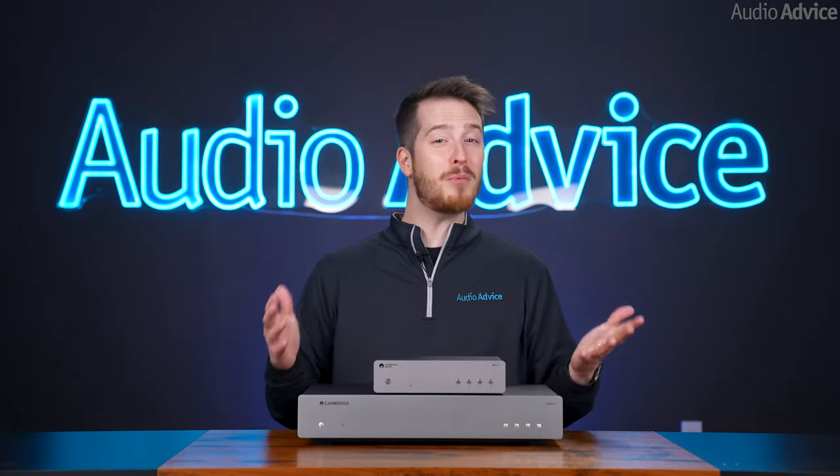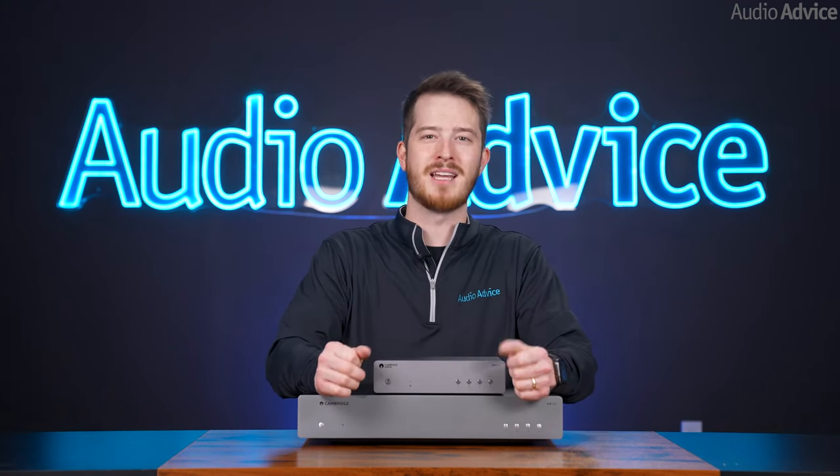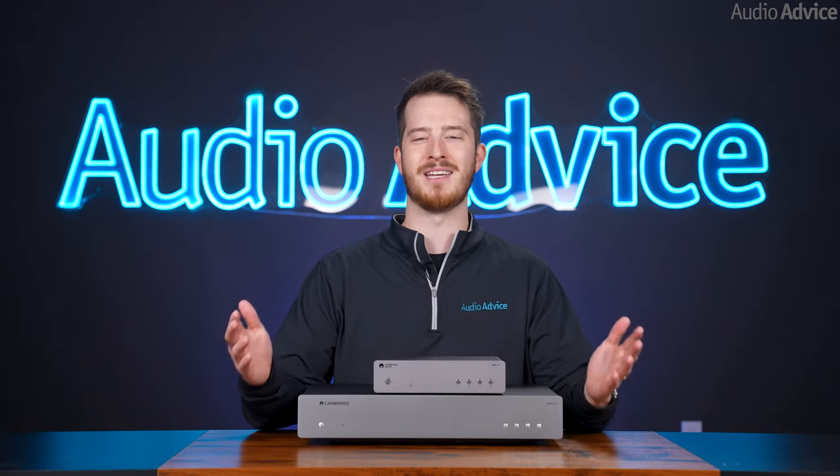Unless you've had your head in the sand, you probably know music streaming is now the most popular way for people to enjoy music. When it first came out, the streaming services didn't sound very good, but as time passed and broadband speeds have improved, some streaming services sound far better than a new CD.